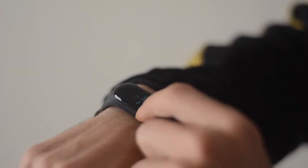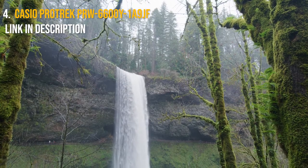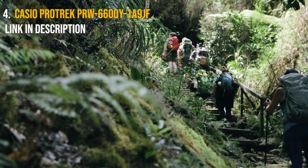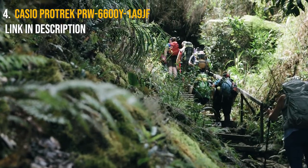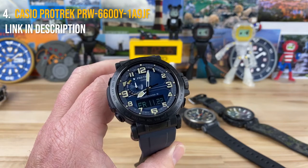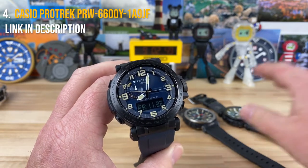Number four is the Casio Pro Trek. Do you consider yourself an adrenaline junkie? Are you happiest when you're out in nature hiking, climbing, swimming, or doing any other heart-pumping activity? Then you'll need a timepiece that can keep up with your insatiable appetite for adventure. With the Pro Trek sports watch from Casio, you're covered.